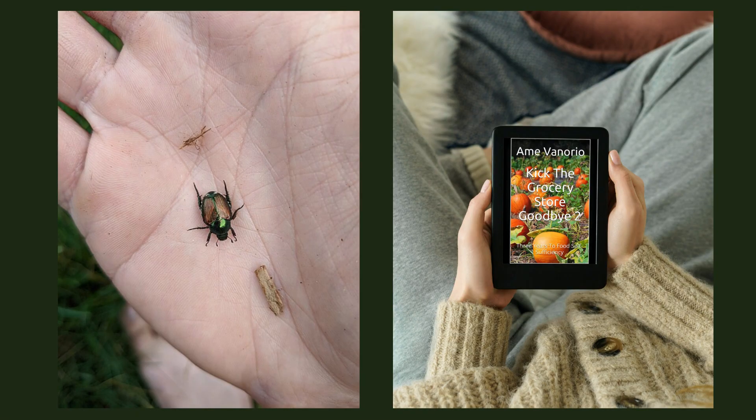Hi, I'm Amy, author of Kick the Grocery Store Goodbye and a Master Gardener. Welcome to my channel. Today we are talking about organic gardening controls for all stages of the Japanese beetle.